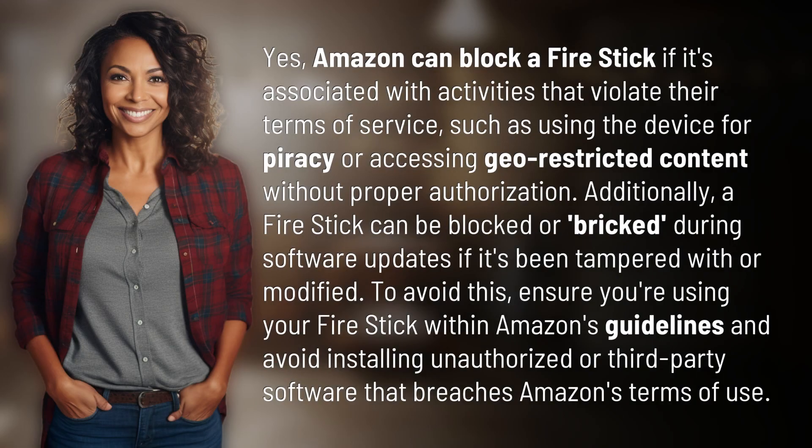Yes, Amazon can block a Fire Stick if it's associated with activities that violate their terms of service, such as using the device for piracy or accessing geo-restricted content without proper authorization.